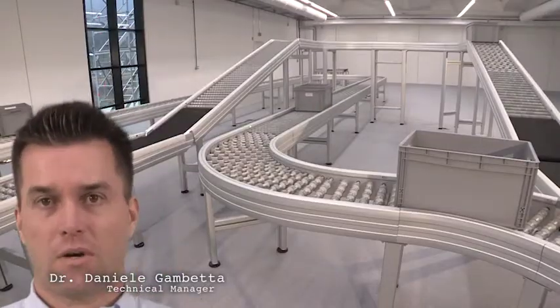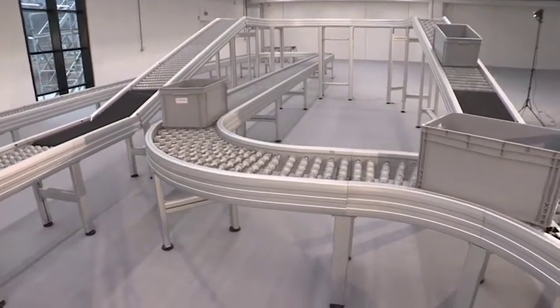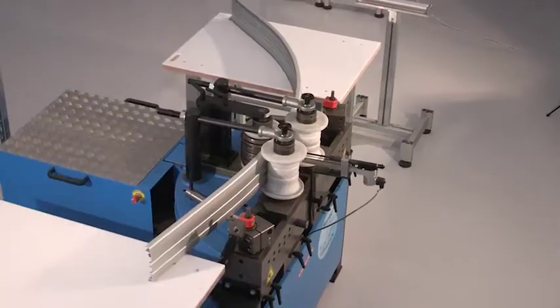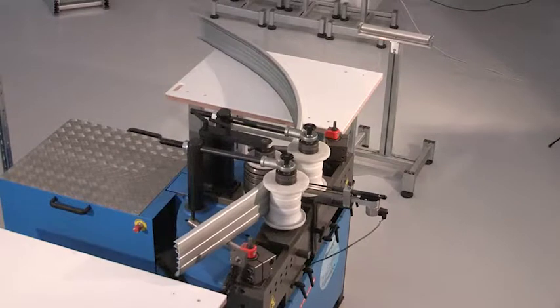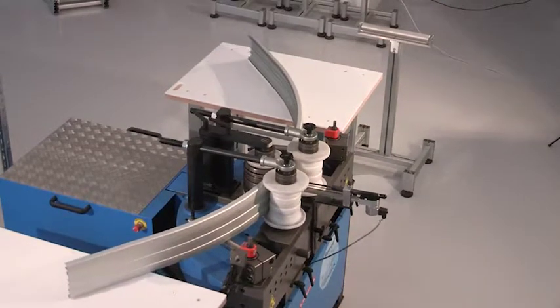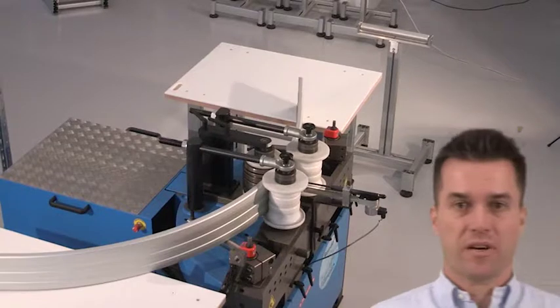Look at this curve — how nicely, how elegantly they are bent from one piece. There are no oscillations in this banded profile. We bend the curved profile very easily, in one or two steps. This is fast, isn't it?